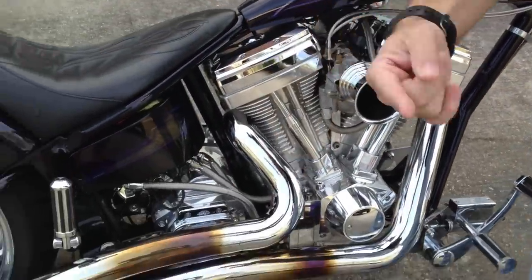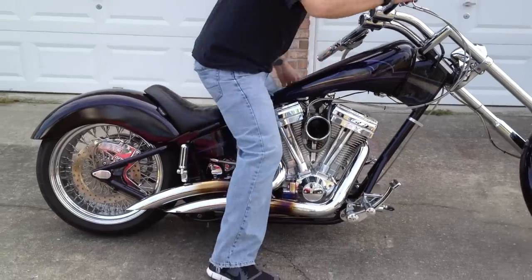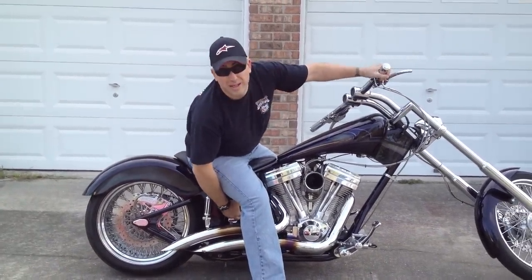And these pipes — you think loud pipes save your lives? Listen to these. These puppies will wake up the neighborhood.